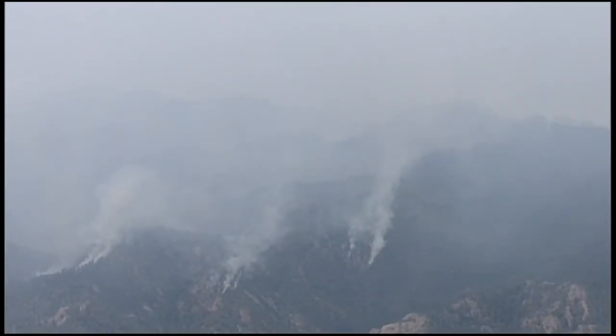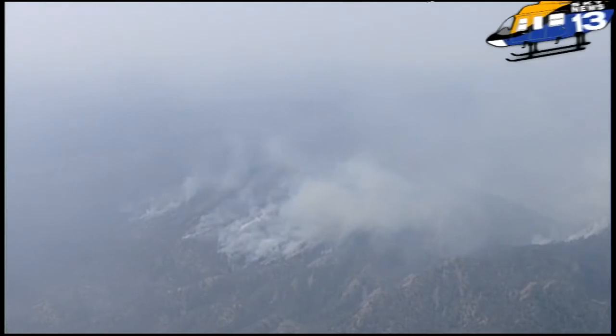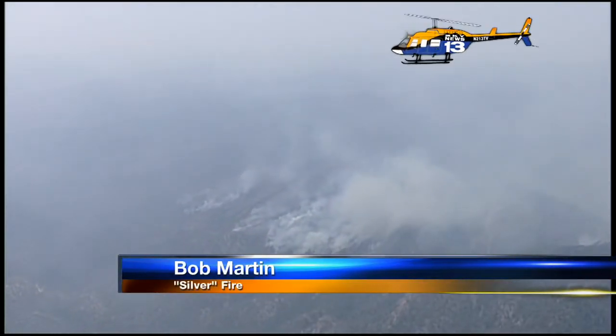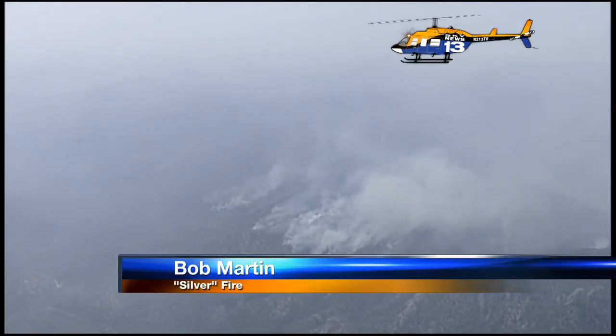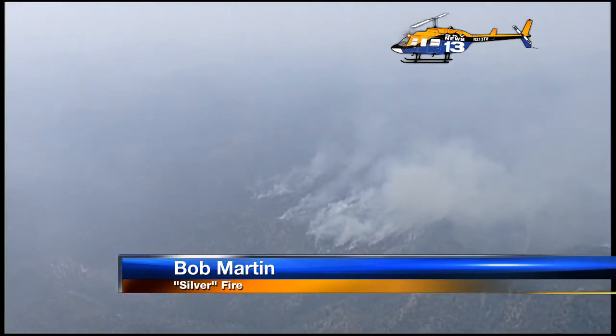This view of the Silver Fire is far more encouraging than what we've been seeing until now. This is just east of Hillsboro Peak, looking to the south as we pan the camera. No major flare-ups moving across any part of the Black Range at this time during the middle of the day.